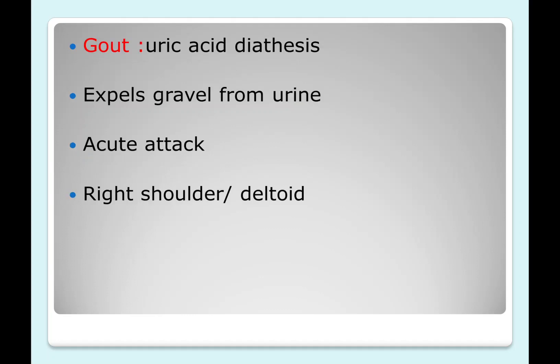Urtica urens has a uric acid diathesis, making it a very good remedy for gout. It acts on the joints and kidneys, expelling uric acid gravels from the urine. It is indicated in acute attacks of gout, with a special affinity for the right shoulder and deltoid region, where uric acid crystals tend to get deposited.